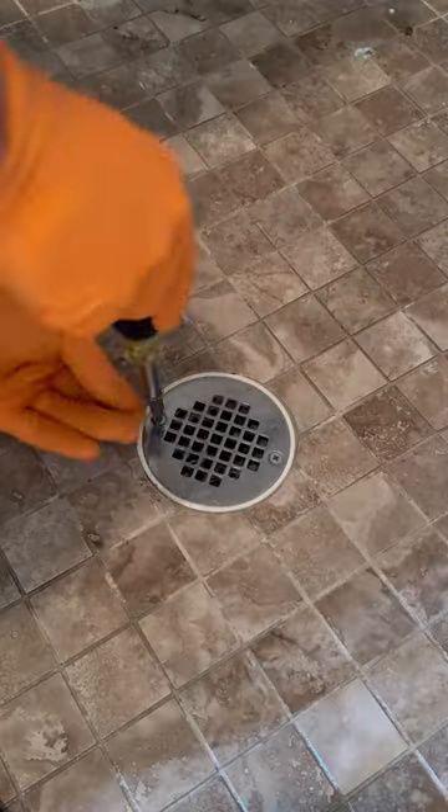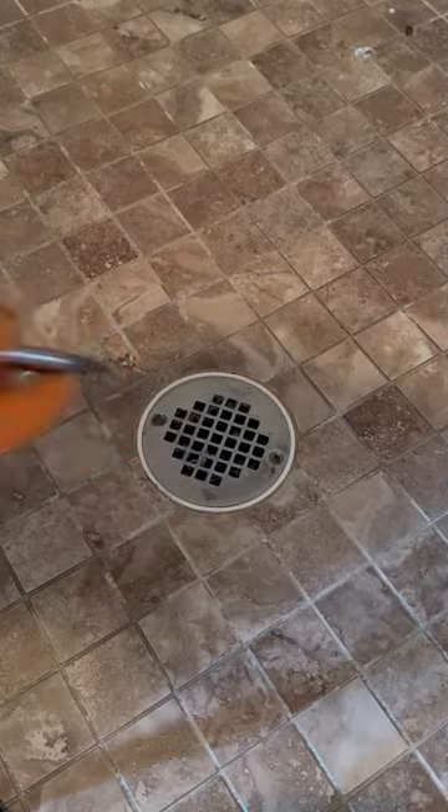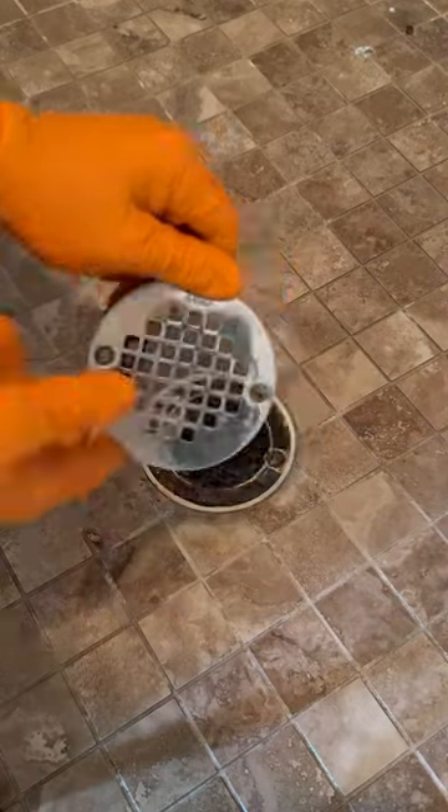Can you guess what's causing this shower to drain slowly? Let's find out. This customer said that their shower usually takes around 5 minutes to drain out completely once they're done using it. So for the first step in getting this fixed, let's remove that cover and find out what the issue is.